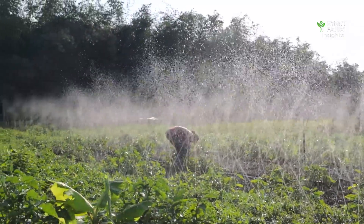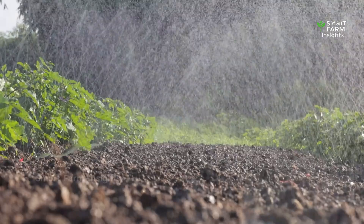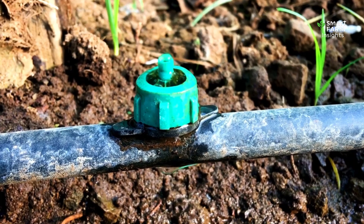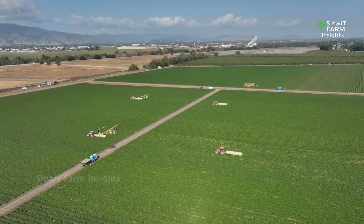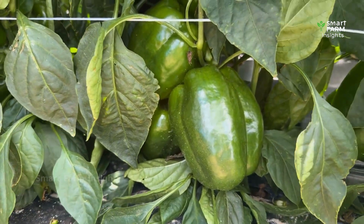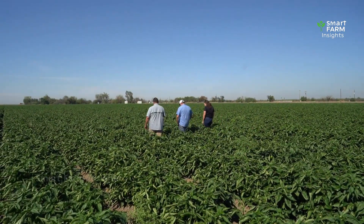Modern growers also use integrated pest management, combining biological controls and selective treatments to protect the crop without over-relying on chemicals. Bell peppers thrive in warm climates, and under good conditions the plants begin to flower within a couple of months. Pollination is vital, and once flowers are set, the fruits rapidly develop. Farmers closely monitor their peppers for color changes and firmness to decide the perfect harvest time.